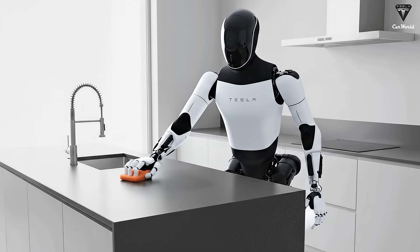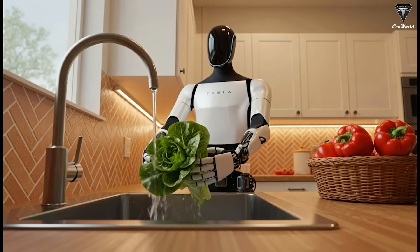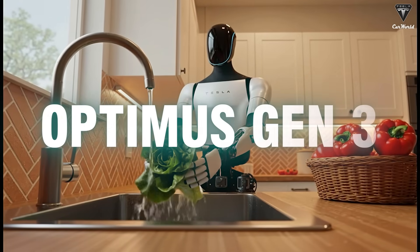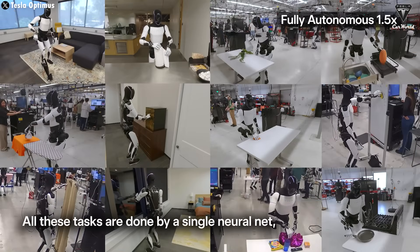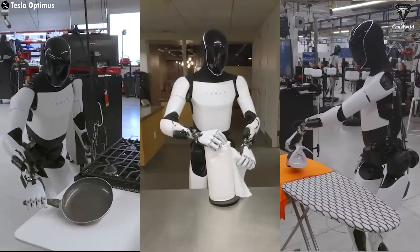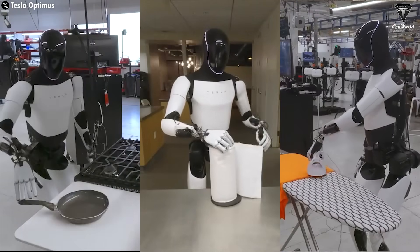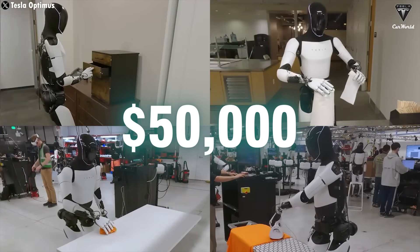What do you think about a robot that can help you finish dinner and clean your entire house in just two hours? This November, the Tesla Bot Gen 3 will officially launch with groundbreaking new features. For the past year, Tesla Bot has been training 16 hours a day at the Fremont factory to expand its range of useful tasks before going on sale next year, with an expected price between $30,000 and $50,000.